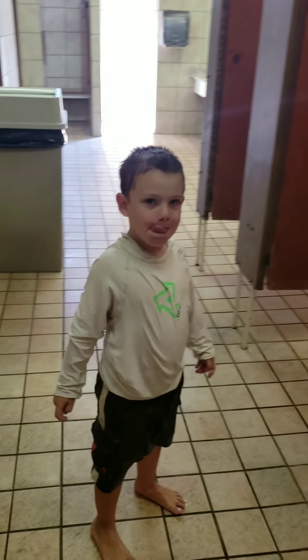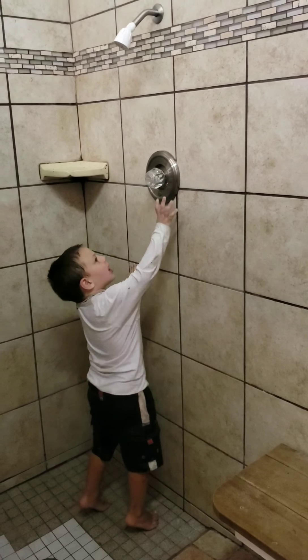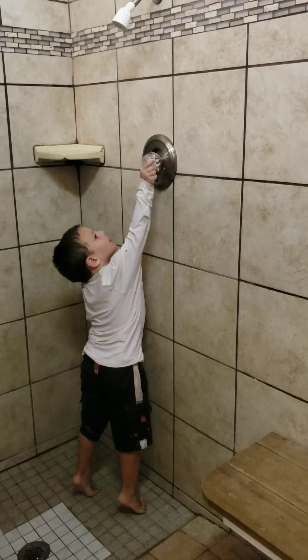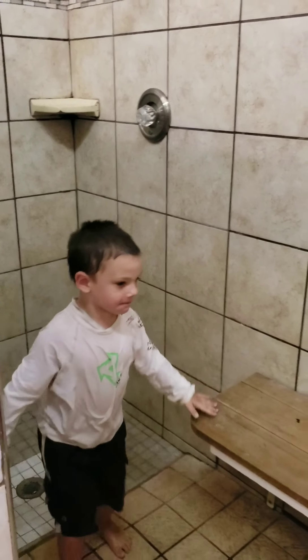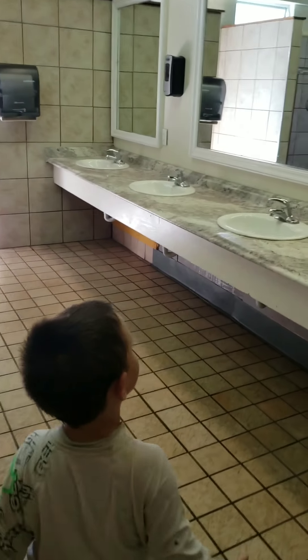Are you going to give us a tour of the bathroom, Daniel? The Santa Cruz Ranch actually has really nice bathrooms and showers. Here is a shower, and this is how you turn on the shower. And this is where you sit. Nice clean bathrooms — they really take care of this. They clean it every day.